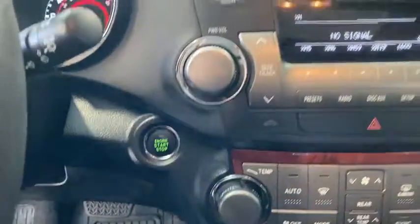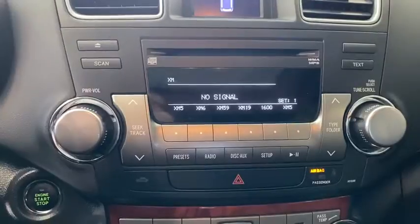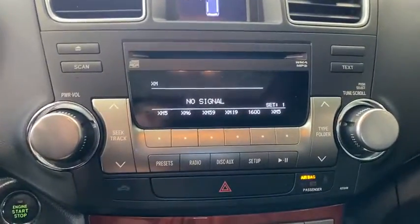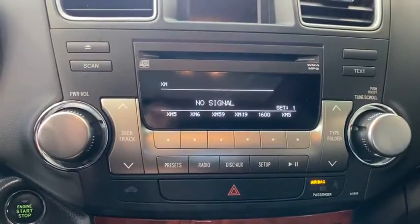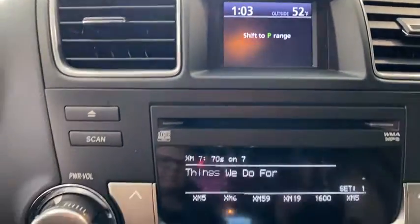Here are some of this vehicle's great options: power passenger seat, traction control, dual airbags, power steering, four-wheel disc brakes, universal garage door opener, CD player, AM FM CD player with six speakers.